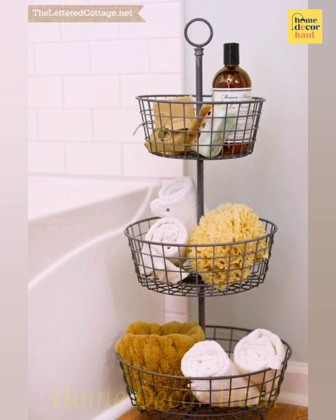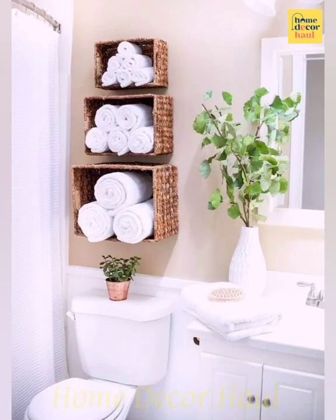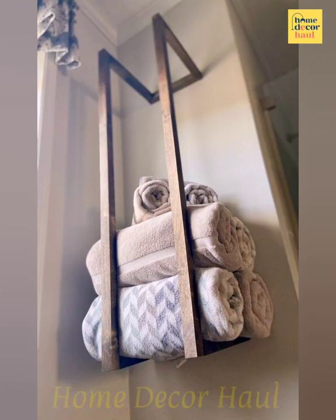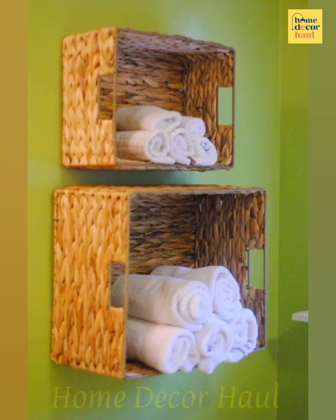A reasonable question arises: how to store towels in an organized, artistic, and clutter-free way, which will also ensure good conditions for drying and keeping them fresh in between uses?